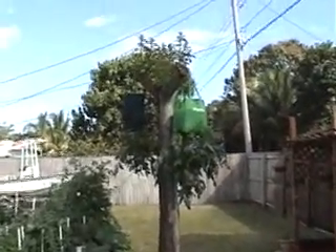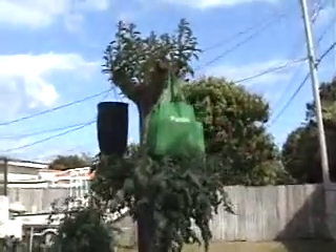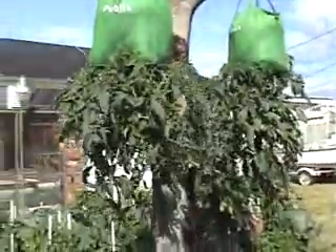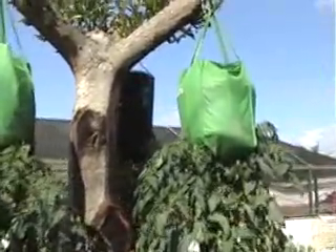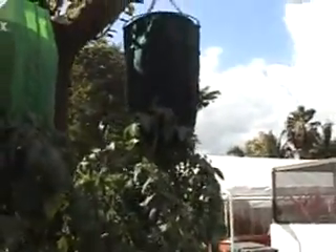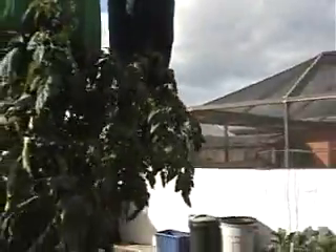Here we are 30 days later with the hanging tomatoes and as you can see they're doing pretty dang good — got some fruit on all of them. Total investment in these public shopping bags with some potting soil and a little bit of Osmocote is about five bucks a bag, compared to this internet store-bought one which costs about $35, and as you can see isn't doing quite as good with the drip method.